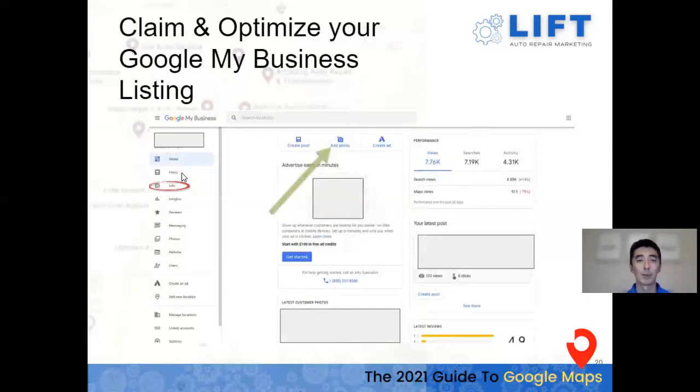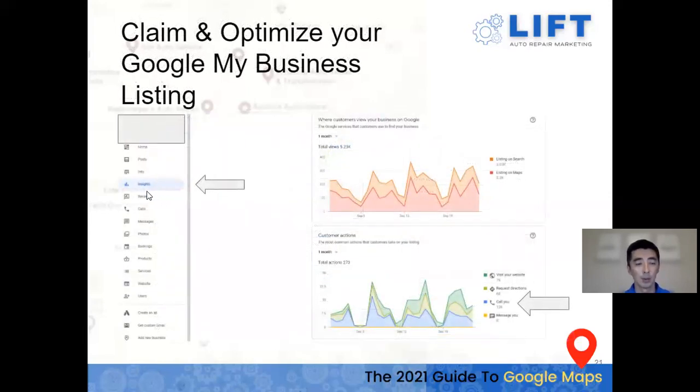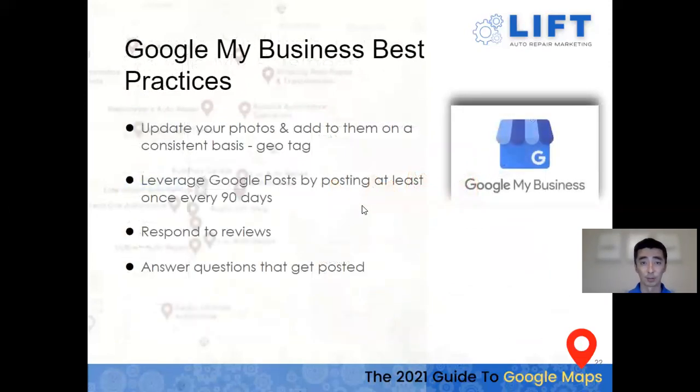Make sure you're leveraging Google posts. Google loves when you're using their service — it helps them build relevancy, and you're also able to throw in keywords. Under Insights you can see total views of how your business is performing on both search and maps, and the breakdown of how many people clicked to visit, called directly — straight from the map call button — and other actions, filterable by time period.